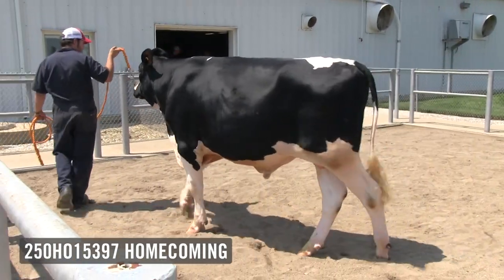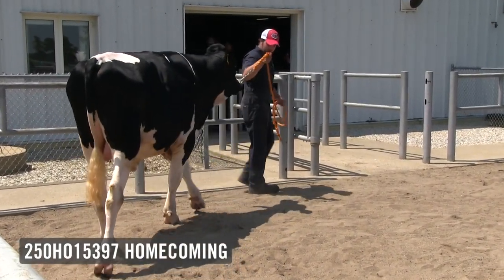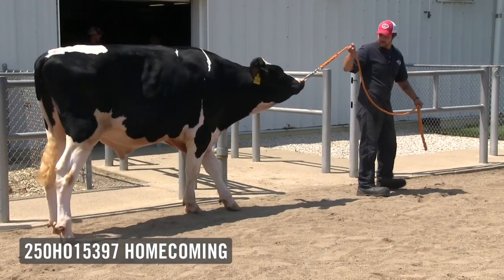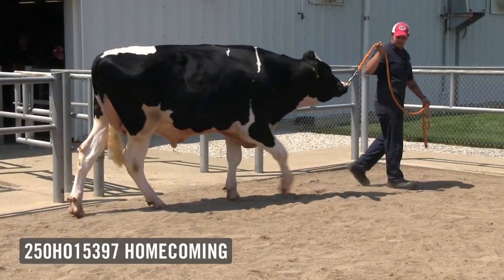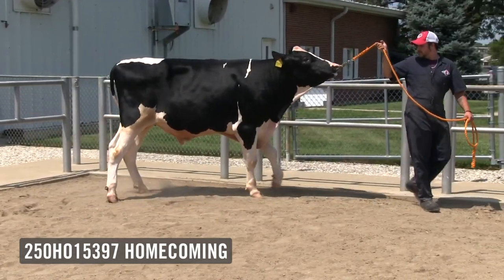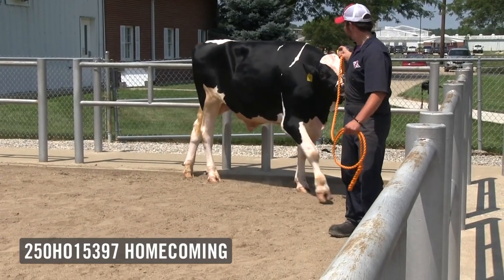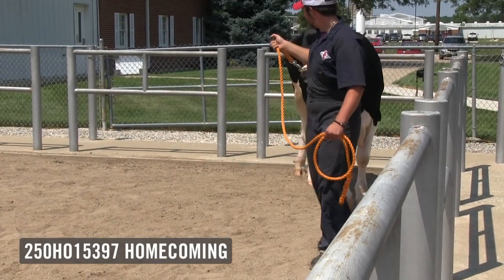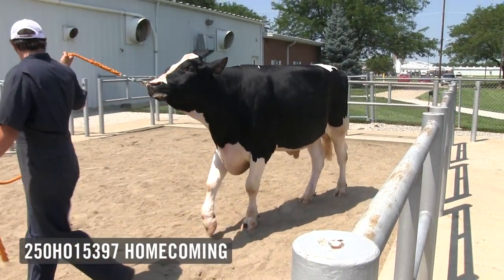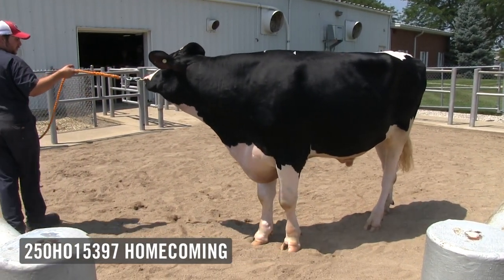The bull adds some flexibility to the leg and some set to the hock, and we think he's going to develop into a very high-scoring bull in time. Homecoming is an exciting addition to our showcase selections program. He's a bull based on his pedigree that allows you to use him nearly anywhere — there's no Doorman, no McCutcheon in his pedigree, which makes him a logical combination on King Boy, King Doc, Gold Chip, Tattoo, and so many others. Homecoming is one of the highest combined type and udder composite bulls in the Select Sires program.